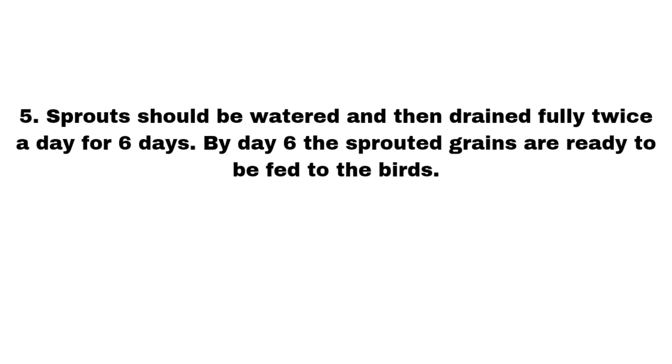The sprouts should be watered and then drained fully twice each day for six days. By day six, the sprouted grains are ready to be fed to your flock.